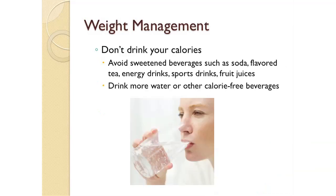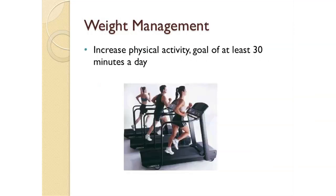It's also important not to drink your calories. Avoid sweetened beverages such as soda, flavored teas, energy drinks, sports drinks, and fruit juices. If you do drink fruit juice, choose 100% fruit juice and limit it to one four-ounce serving a day. It's always better to choose a piece of whole fruit because you get all the fiber. Stay hydrated by drinking more water or other calorie-free beverages. Another important piece of weight management is increasing your physical activity with a goal of at least 30 minutes every day.